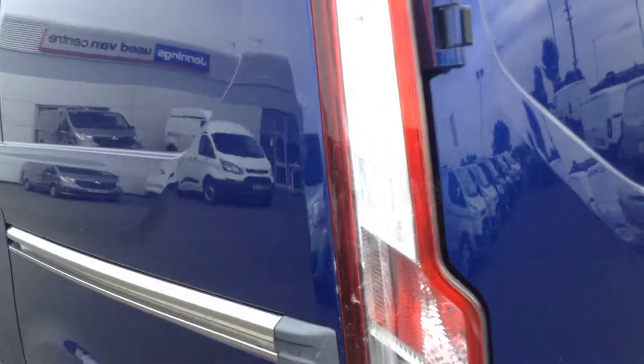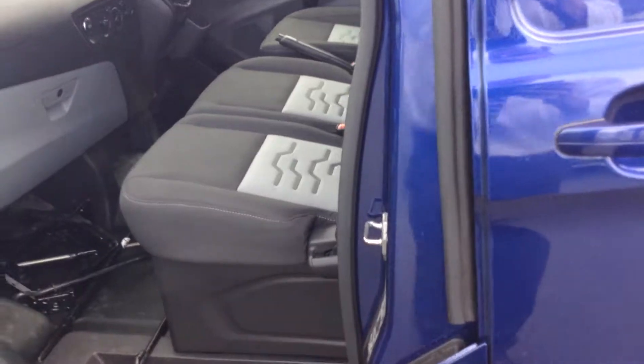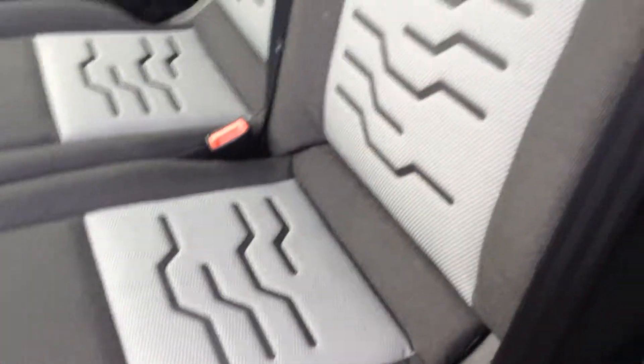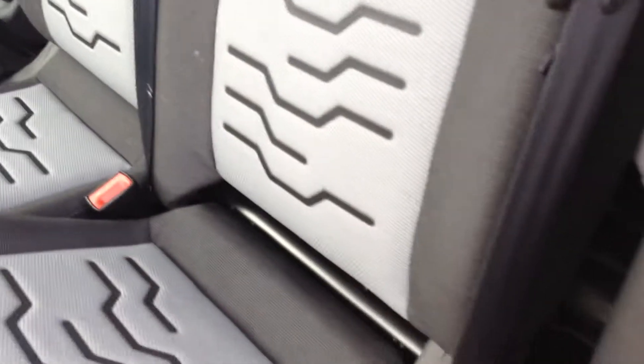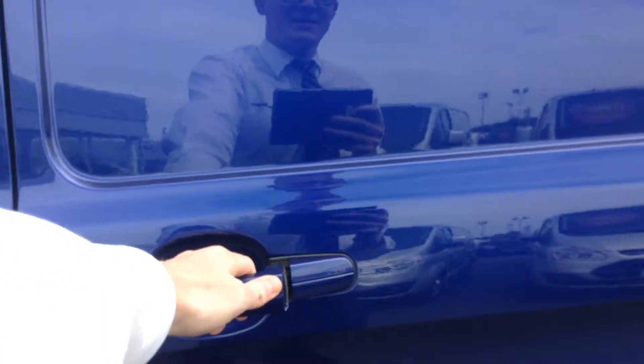The vehicle comes with a load-through bulkhead which allows you to carry lengths of over three metres, accessible from the cabin as well. You just pop up the passenger seat and cushions to store things out of the way, or use the full load-through bulkhead without anything crashing into the legs of passengers. There's also a good-sized side load door and a capless fuelling system which makes it easier at the pumps.